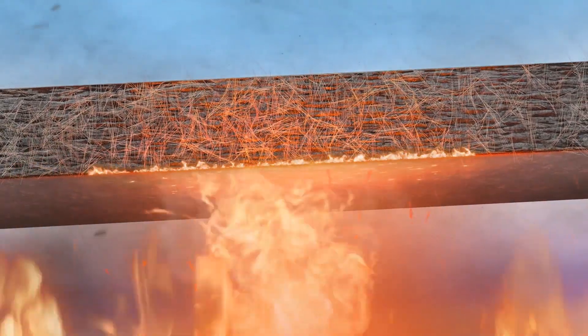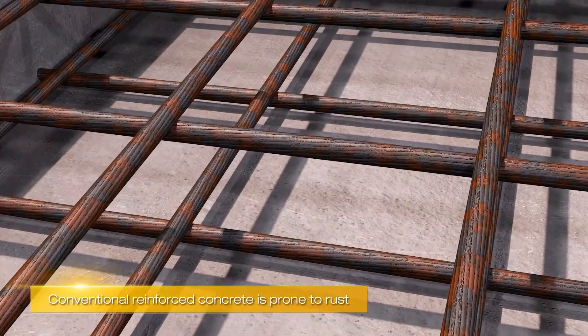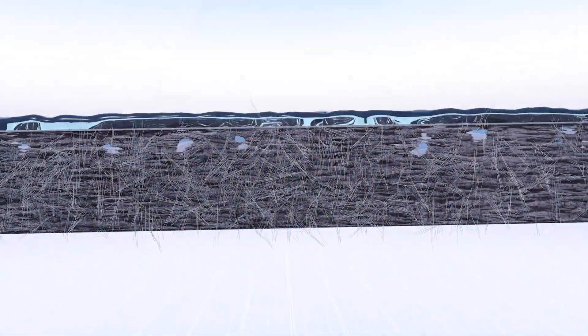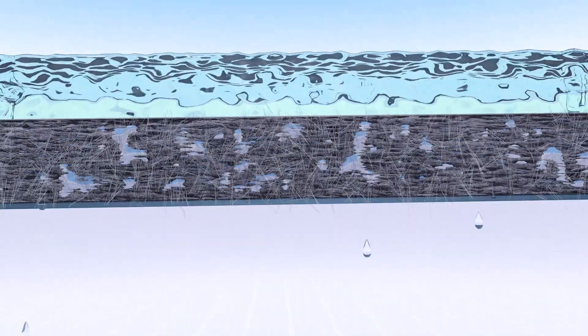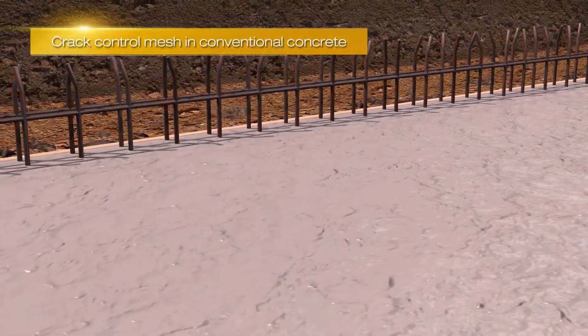Microfibres also improve fire resistance due to their low melting point, are corrosion resistant, increase abrasion and impact resistance, and can reduce water or chemical permeability. They also offer an alternative to crack control mesh.